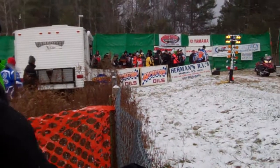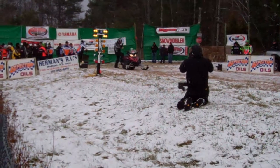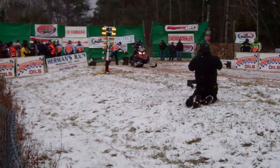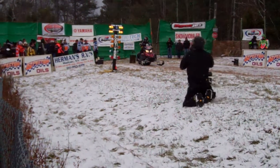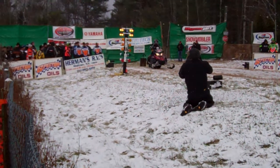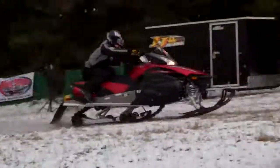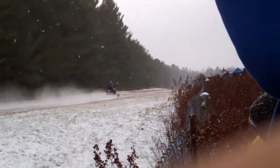You hear it? So Yamaha, coming up first, they'll have first shot. Yamaha Vector. Now this is a four-stroke. You'll see the rest of them, I believe, are going to be two-stroke sleds in the 600 class. So first package of the day, the Yamaha Vector.